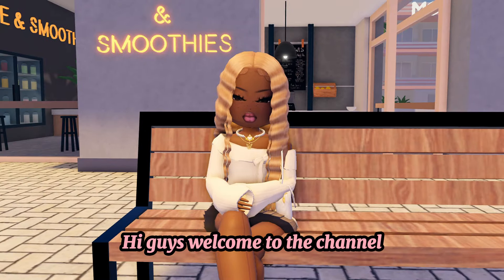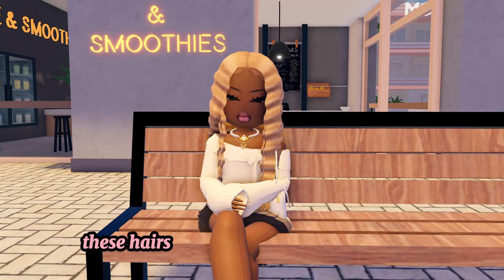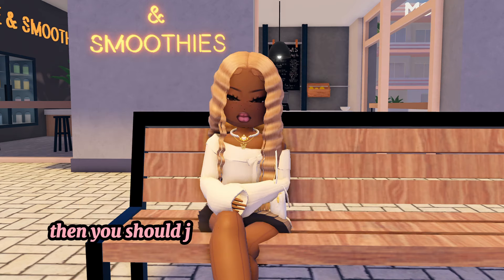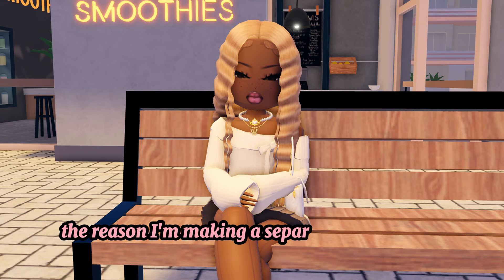Hi guys, welcome to the channel! In today's video I'm going to give you guys some hair codes. These hairs were all in my last outfit video, so if you guys also want the outfits that will be in today's video, then you should just go and check out my last one.